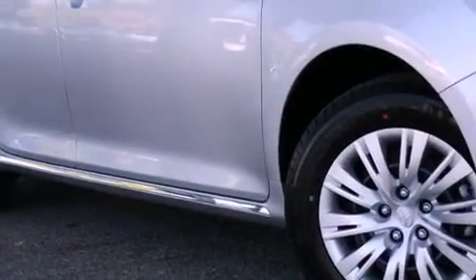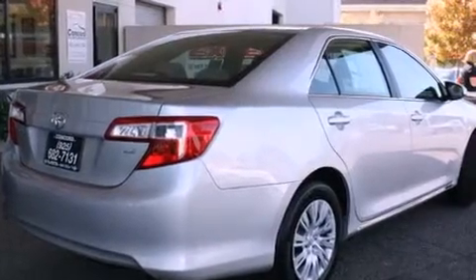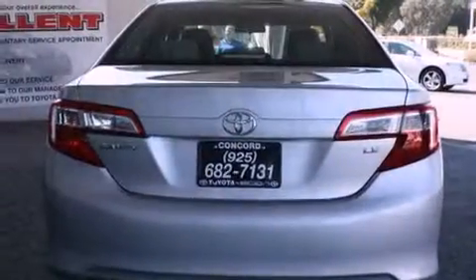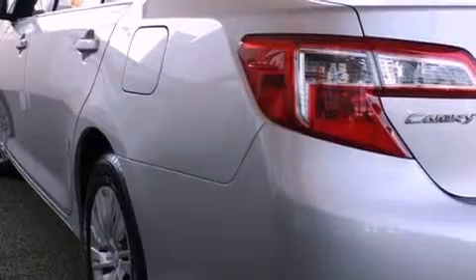Its top features include a power driver's seat, cruise control, a rear window defroster, a CD player, a passenger side vanity mirror, a traction control system, an anti-lock braking system, side impact airbags, keyless entry, and folding rear seats.